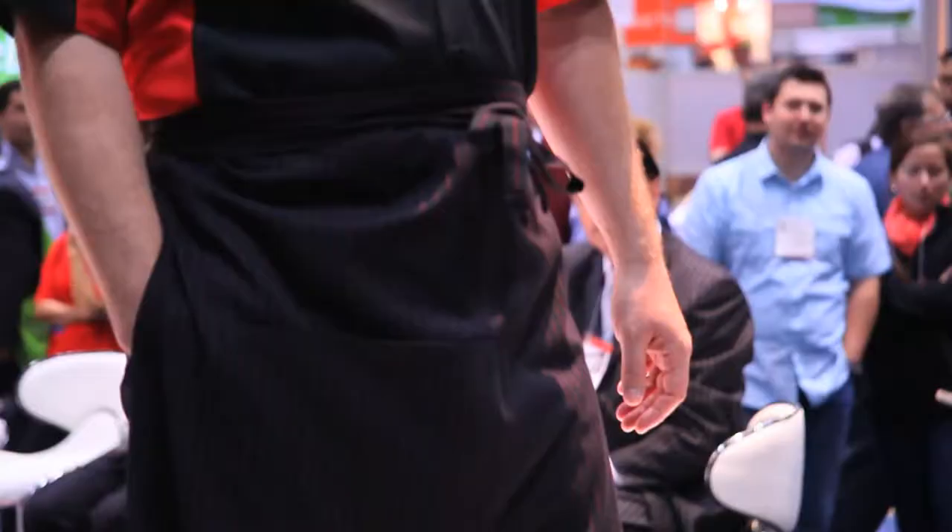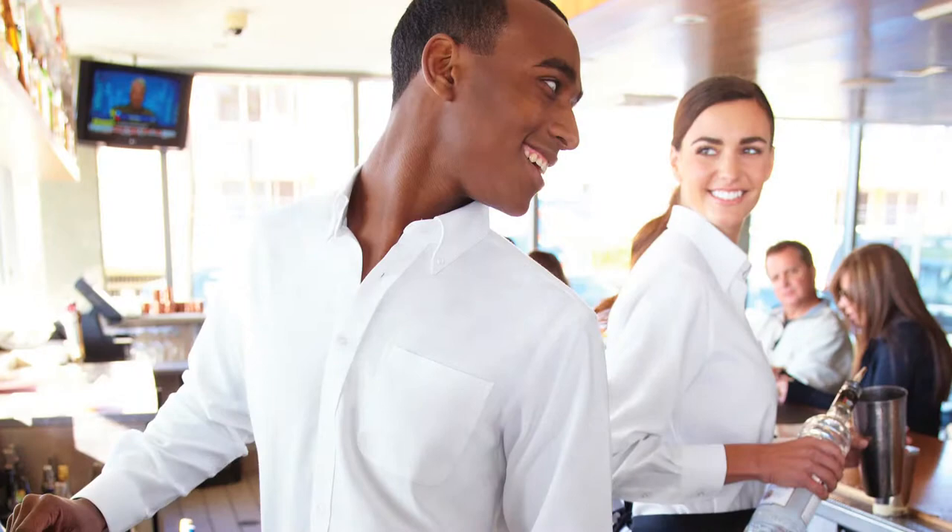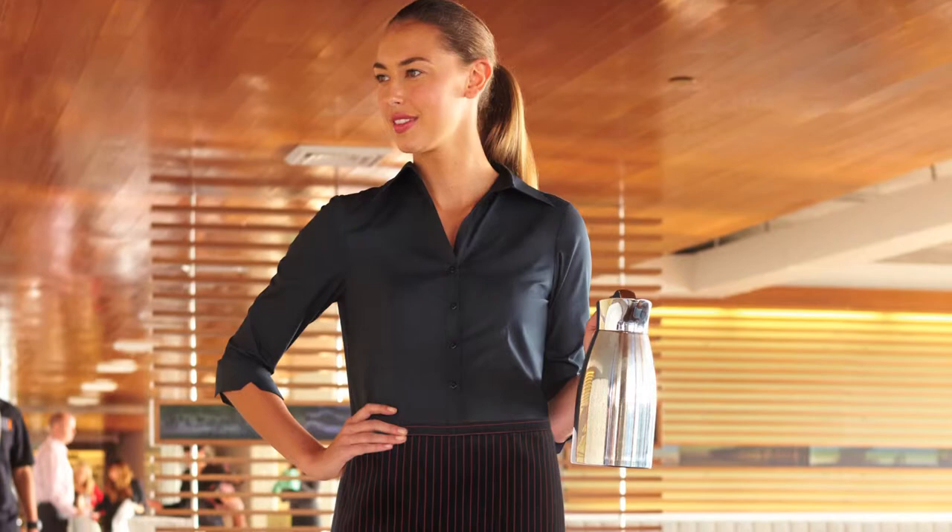Absolutely, it really is. It's nice to see that as we grow as a company, so too are our product offerings. The fact that we're bringing those same core features of form, function, and style that have made us successful in the culinary aspect are now lending themselves to the front of the house as well.